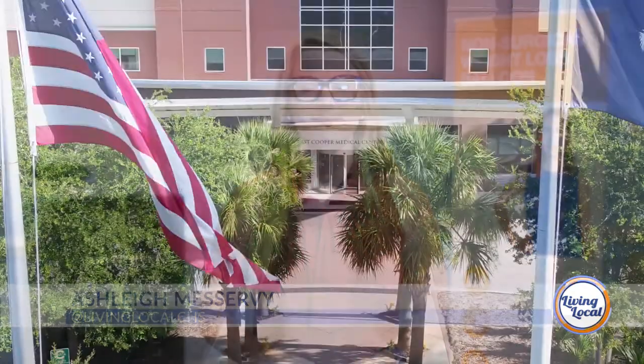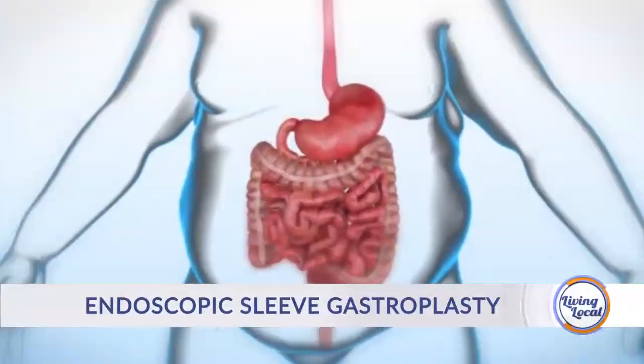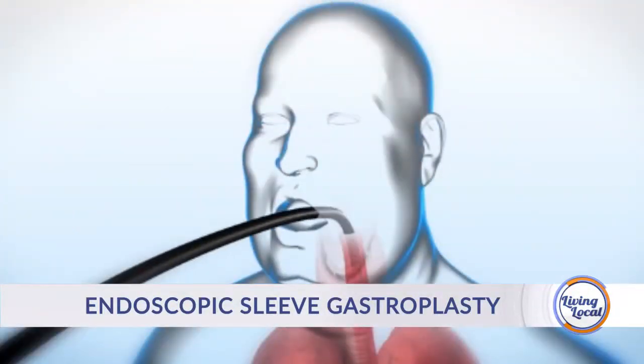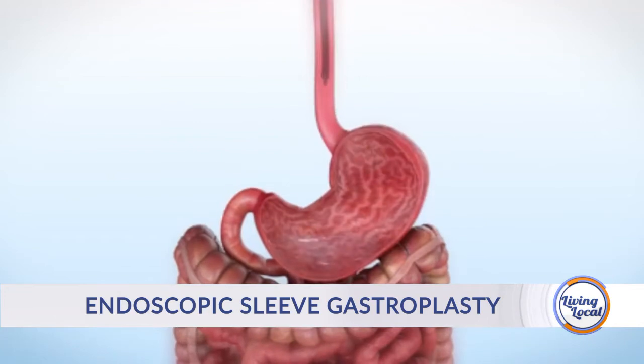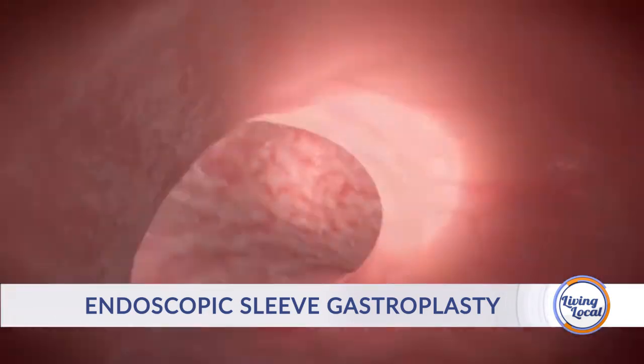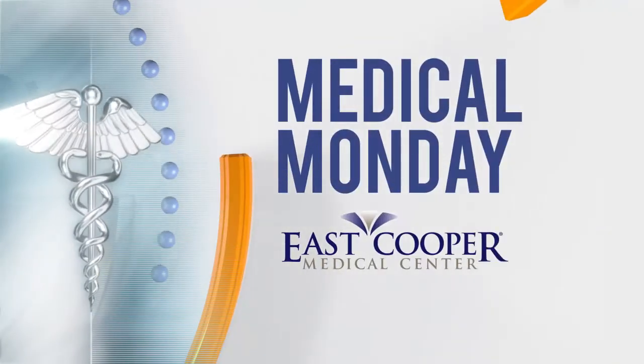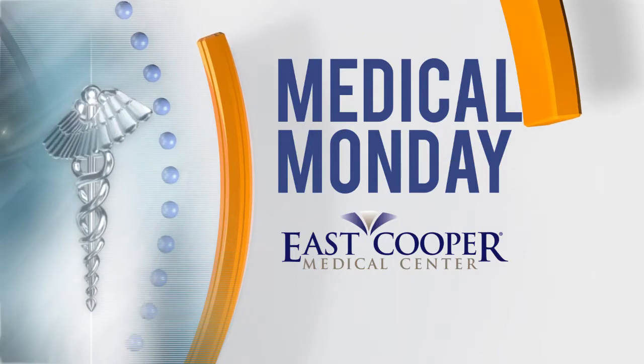Good afternoon and thanks for joining us for Living Local, your lifestyle show for all things Charleston and beyond. I'm Ashley Miservi. It's Medical Monday at East Cooper Medical Center, sponsored by East Cooper Medical Center.